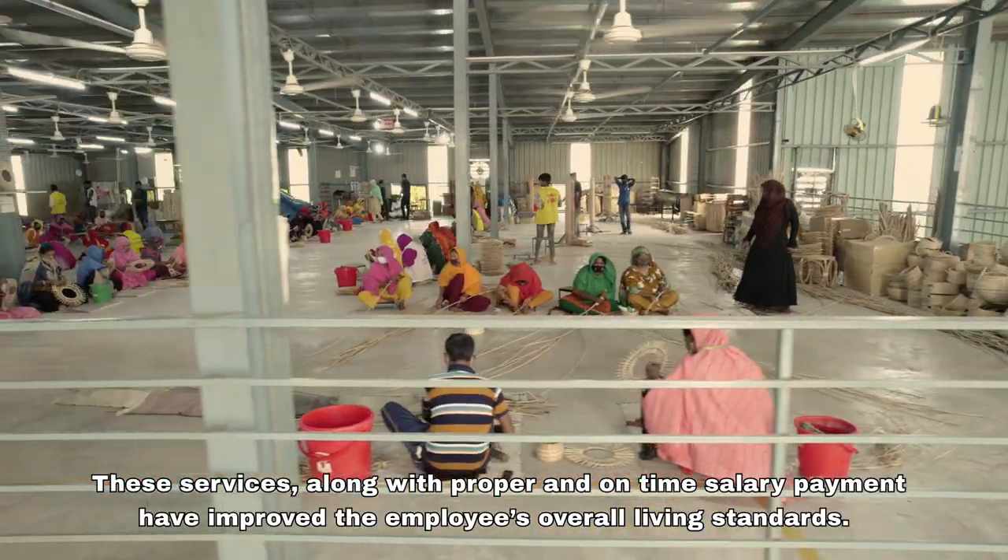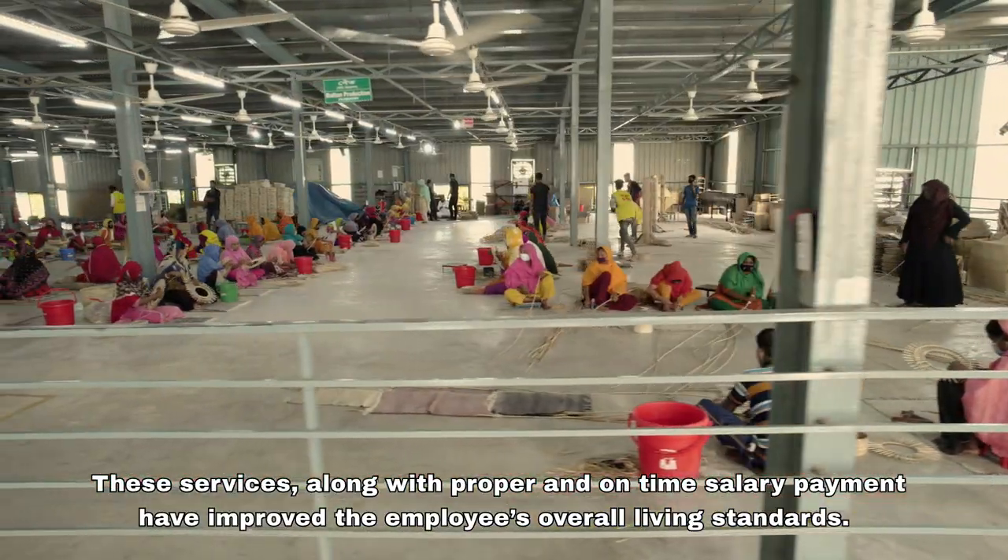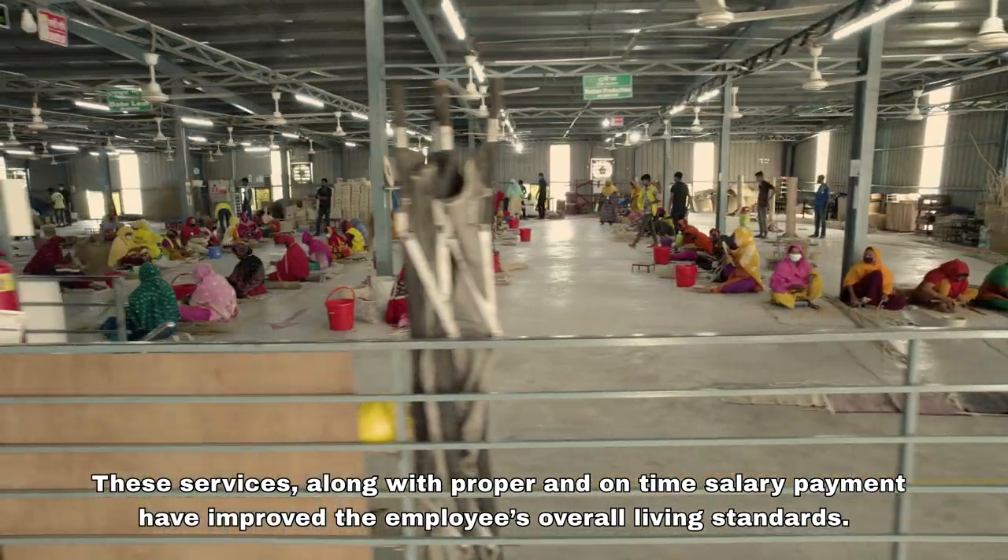These services, along with proper and on-time salary payment, have improved the employees' overall living standards.